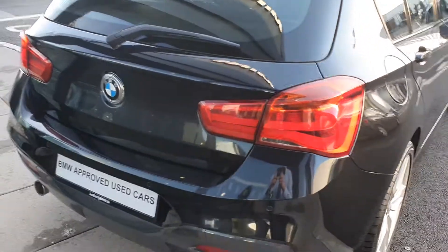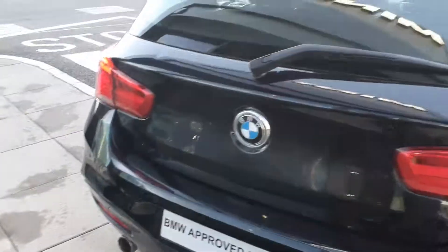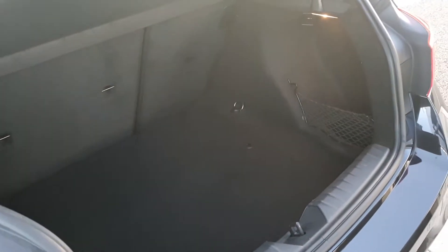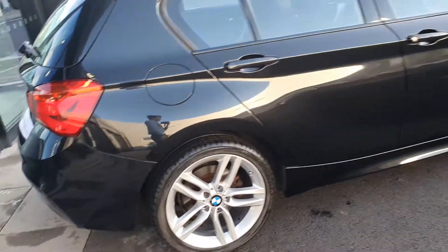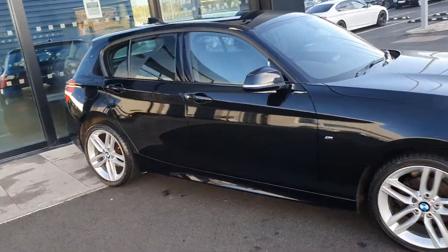Round to the back, you have the rear LED taillights and the rear parking sensors. Let's take a look at the trunk. You have the split folding rear seats to give you even more trunk size as well. This car is in incredible condition for her age.